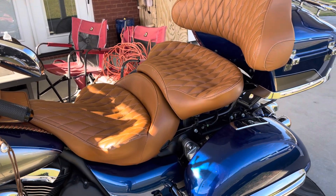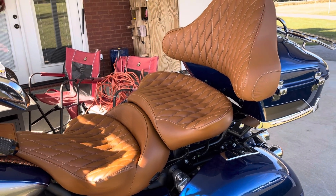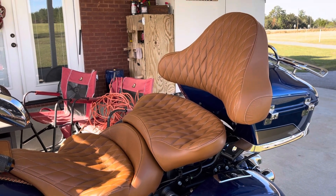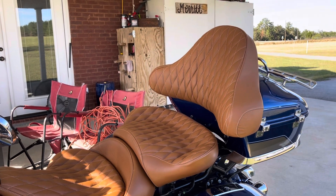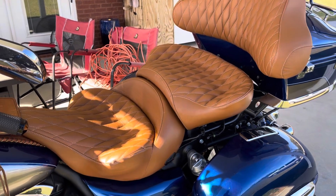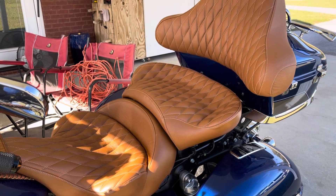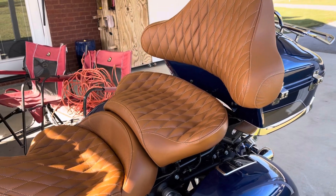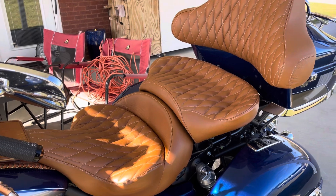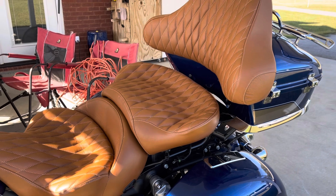I did manage to get the custom-made saddle from Russell Daylong Saddles. So far, very impressed with the seat and the quality — just the thought that goes into their product is exemplary. Their customer service is tremendous. Very, very great customer service. Call them on the phone, email them, whichever way you decide to communicate with them, they are very responsive and just great. I can't say enough for their customer service, so shout-out for that.